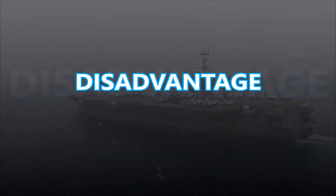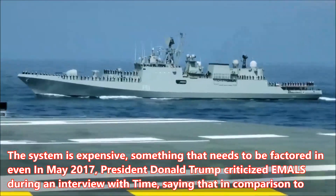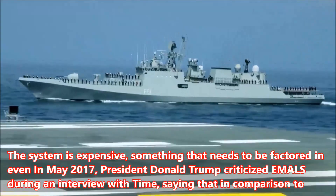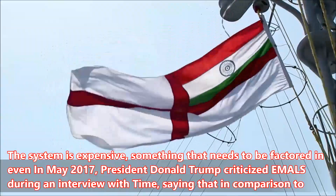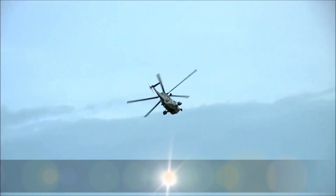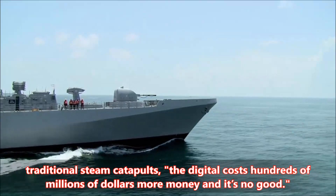Disadvantages: The system is expensive, something that needs to be factored in. Even in May 2017, President Donald Trump criticized EMILS during an interview with Time, saying that in comparison to traditional steam catapults, the digital system costs hundreds of millions of dollars more and it's no good.